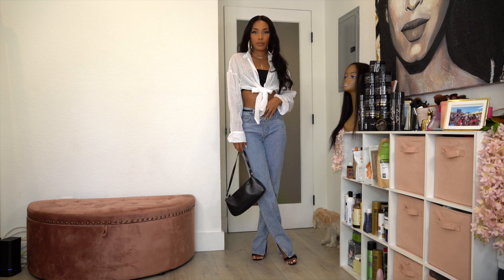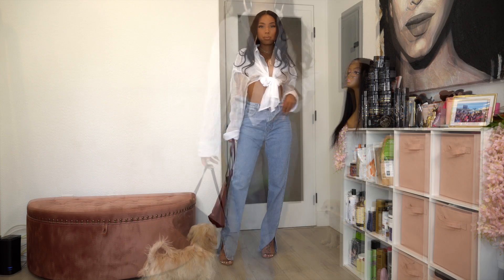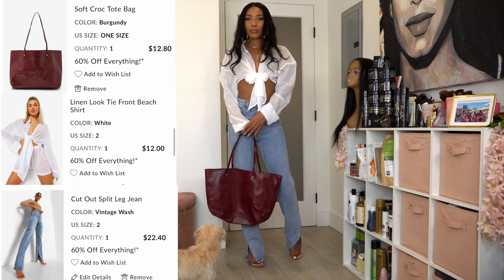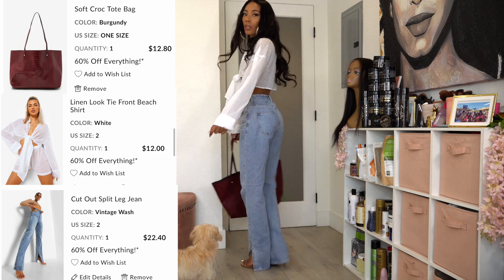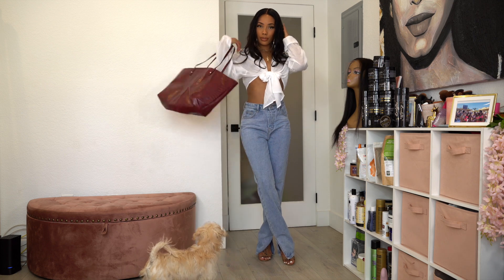Leaving on kind of the same outfit but switching out the heels and taking off the belt and the black bag — I just left on the linen top and the mom jeans. I also got this really cute tote bag from boohoo. I carry my laptop everywhere so it's perfect for me, and it was only like 12 bucks. I think this makes another cute little outfit — same but different.